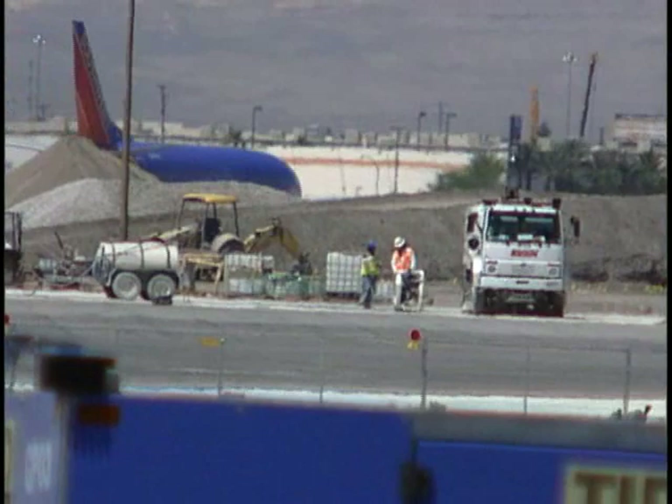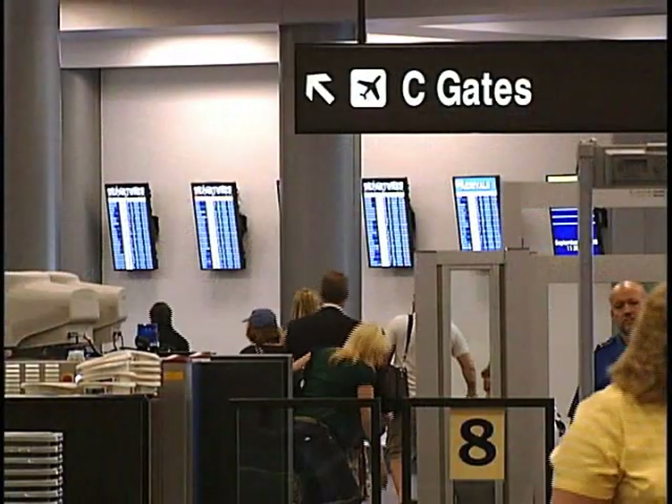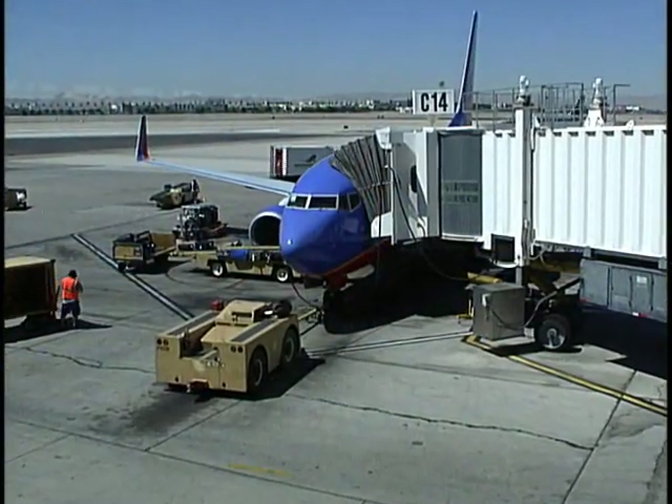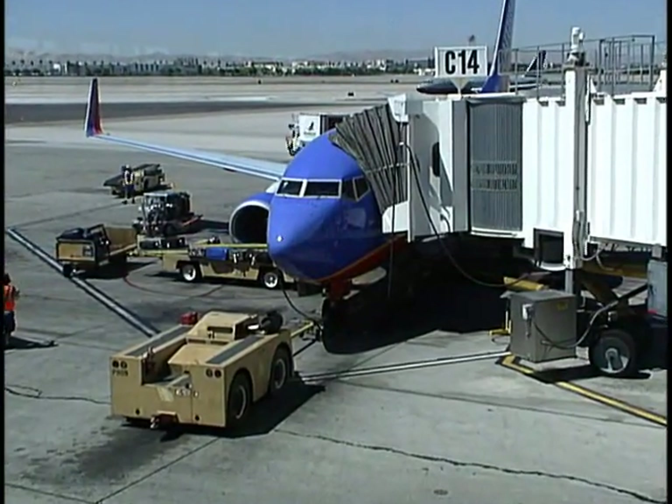However, a construction project will soon require many Southwest customers to reevaluate their assumptions on where to go when they arrive at McCarran. Over the next several months, workers will replace the asphalt near the Seagates with a more durable concrete surface.